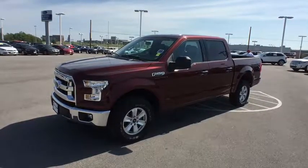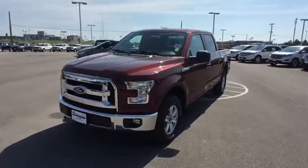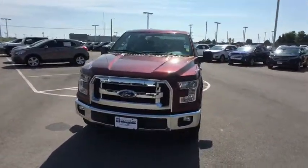The 2015 F-150. A Ford F-150 knows how to handle any situation. It's built to follow orders. No whining.